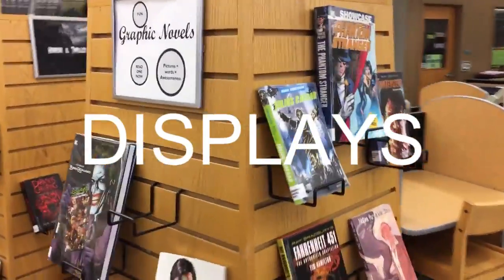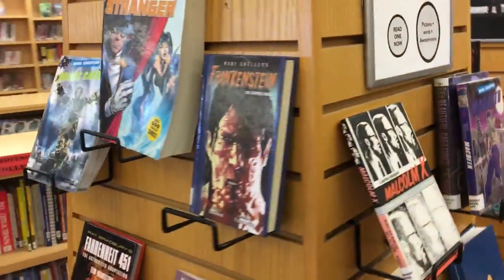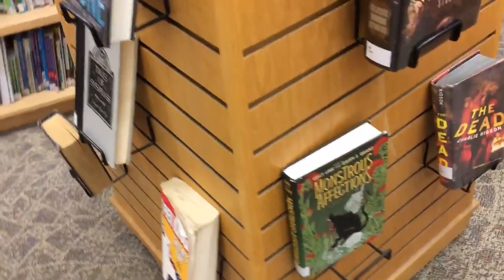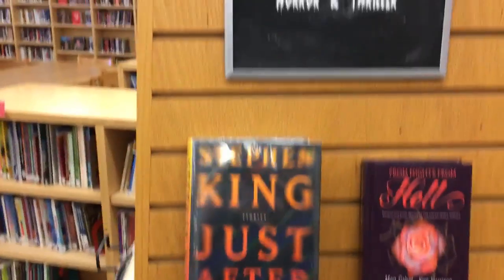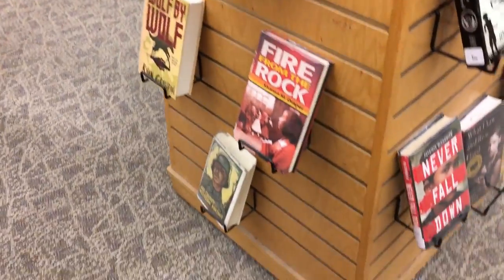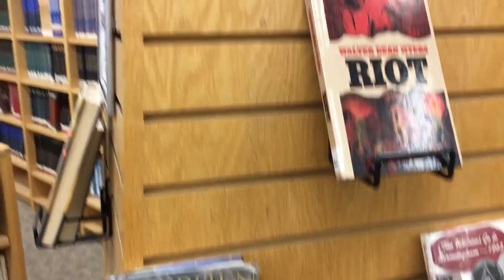Next to the reference section you're going to see a few displays. These are nice because if you see a book that fits into one of these displays on the cart, you could put it here rather than shelving it in its regular section. You'll notice there's a graphic novel display, a thriller display, a horror display, and a historical fiction display. Some of these displays may change, but if you know there's a really good book, you can put it on the display rather than shelve it.